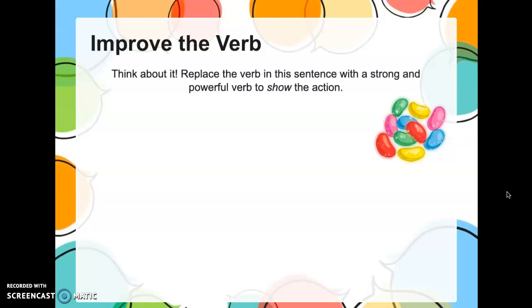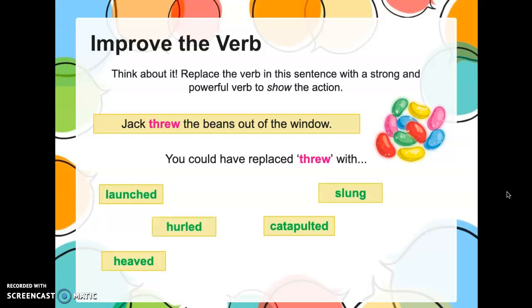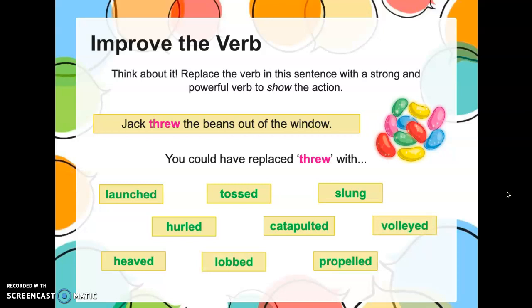I want you to think of a really good, strong verb to show action — to show the reader, not tell the reader. This is from Jack and the Beanstalk, and he has some beans and he's throwing them out the window. But 'threw' is a boring word. What other words could you use? How about: catapulted, launched, heaved, hurled, propelled, tossed? Those are all fantastic ways to show that Jack threw the beans out of the window with lots of force. I really like 'catapulted.' You see how you don't need to use the word 'throw' — there are so many synonyms, juicier words, powerful verbs for 'throw.'